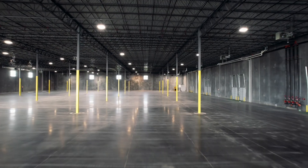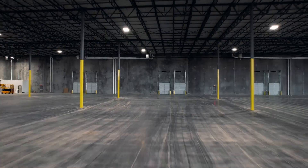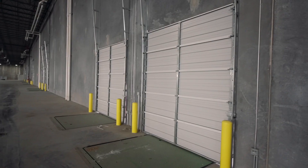This is a 135,000 square foot speculative warehouse here in the Santa Teresa industrial area. We're about five and a half miles away from the Santa Teresa port of entry, so great location.